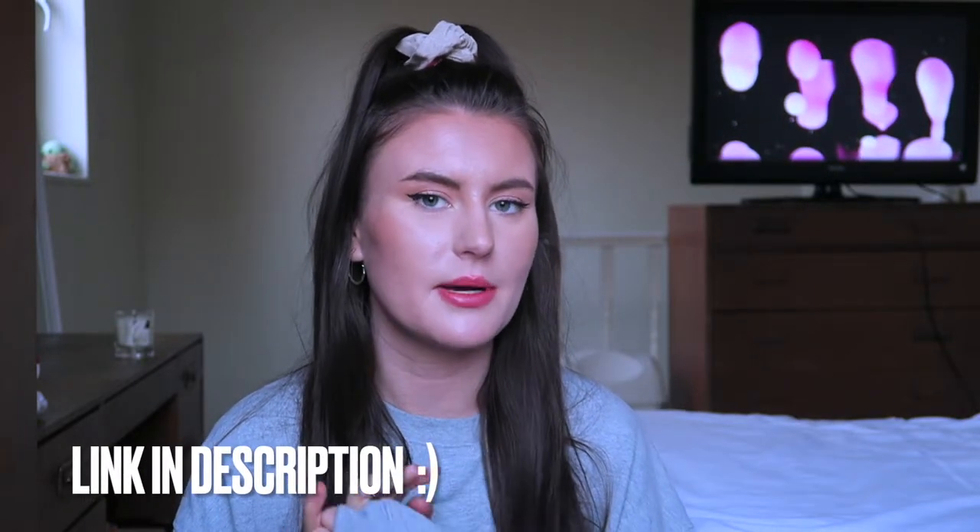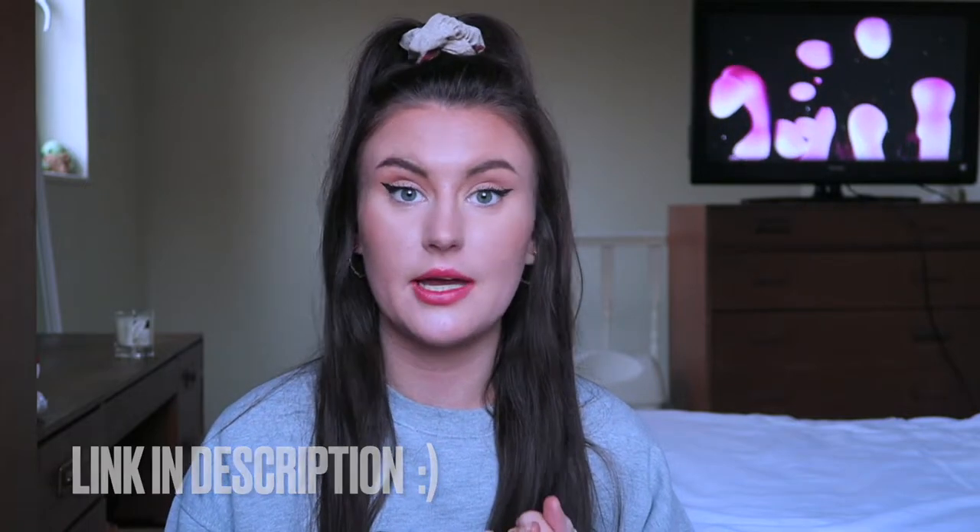Hello everybody and welcome back to my channel. Today's video I'm filming about my own little skincare business. I do have a little skincare business called Fresh Faced by Georgie Carr, and basically I make and sell my own skincare products. I make the products, buy the packaging, design the labels, post everything, make the orders, and do all of that.